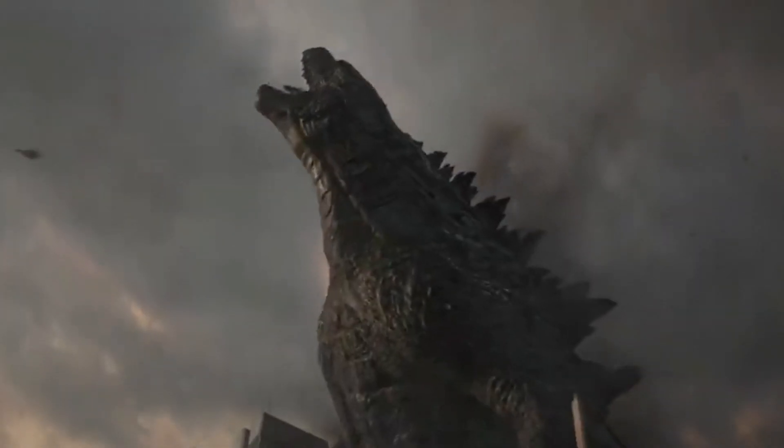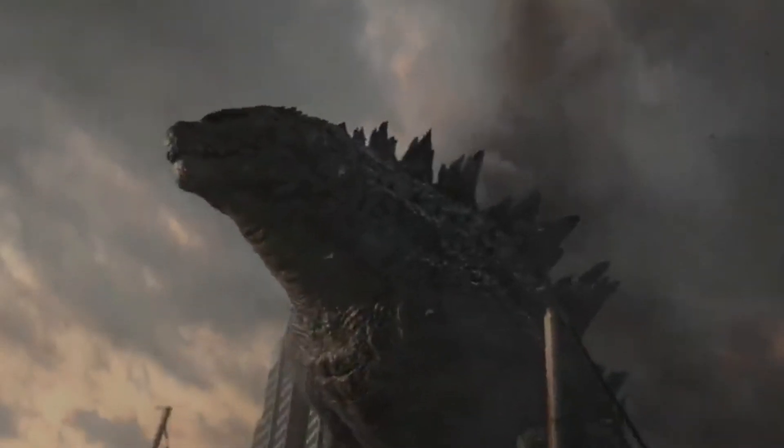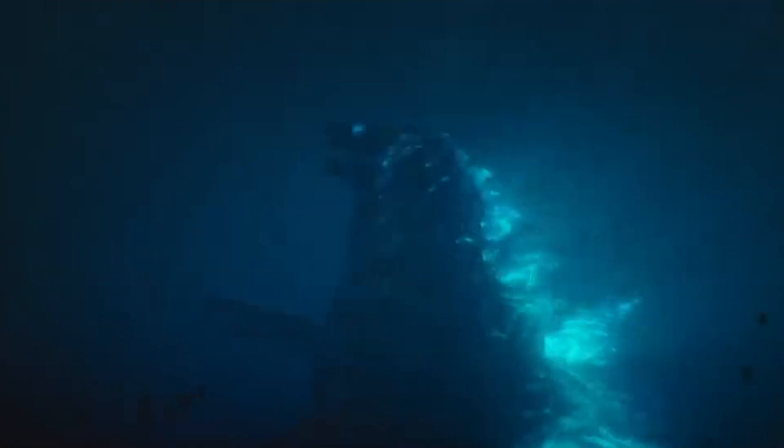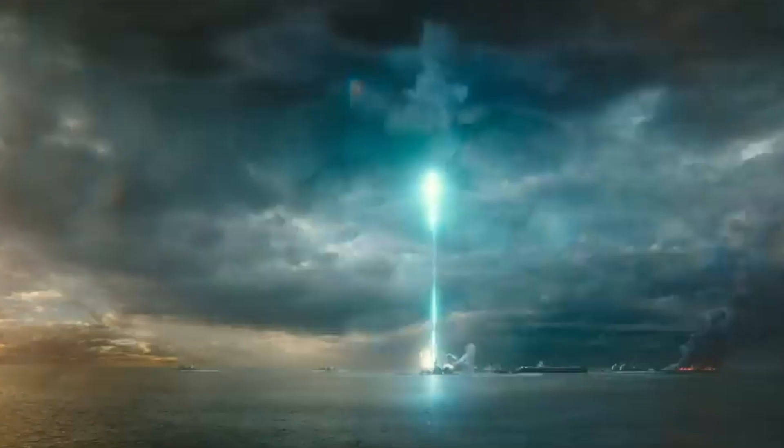Godzilla is gonna have strong leg strength as well, but maybe less agility than Kong given the general structure of his body — he's a reptile lugging around that big tail. But he's got some extra things that Kong doesn't have, including general body armor, the spikes, and the tail. Also, Godzilla has atomic breath.